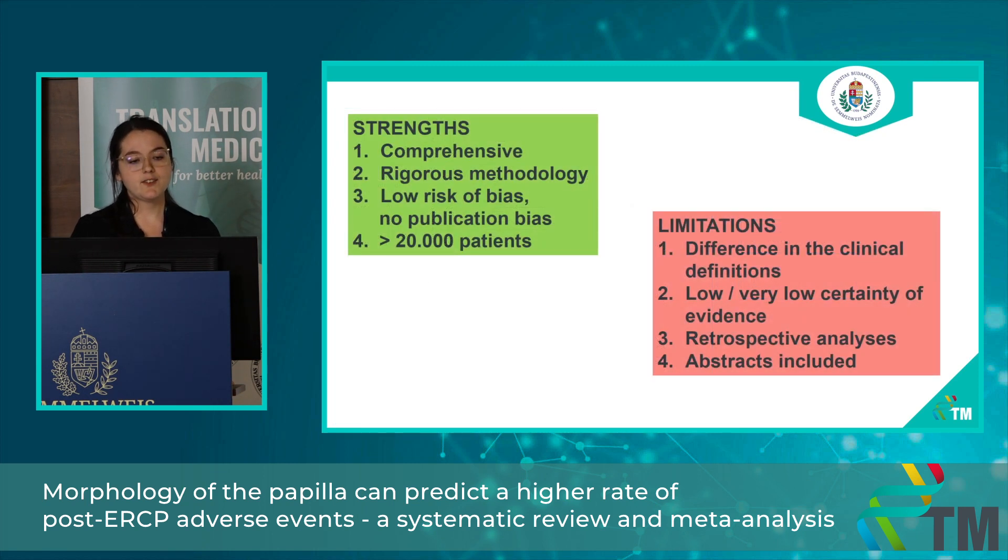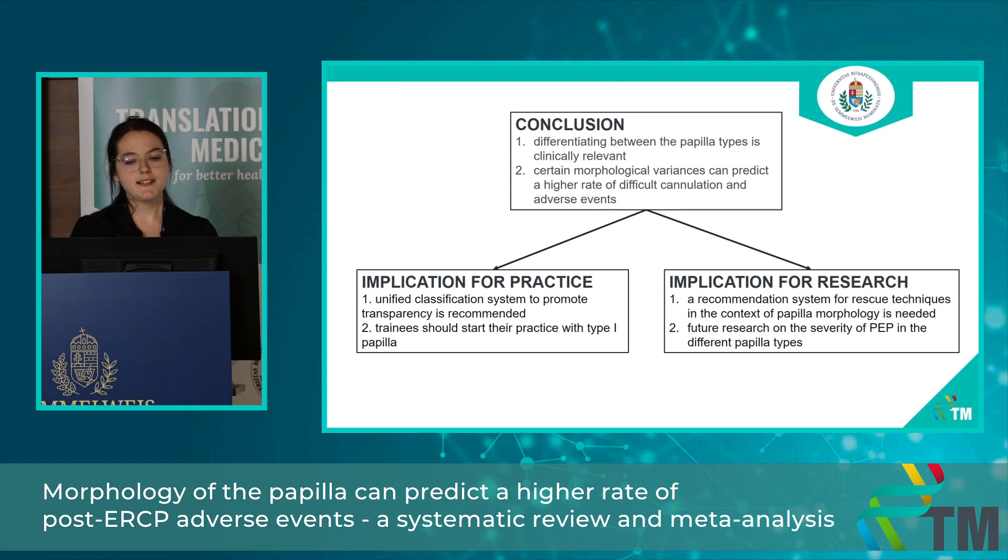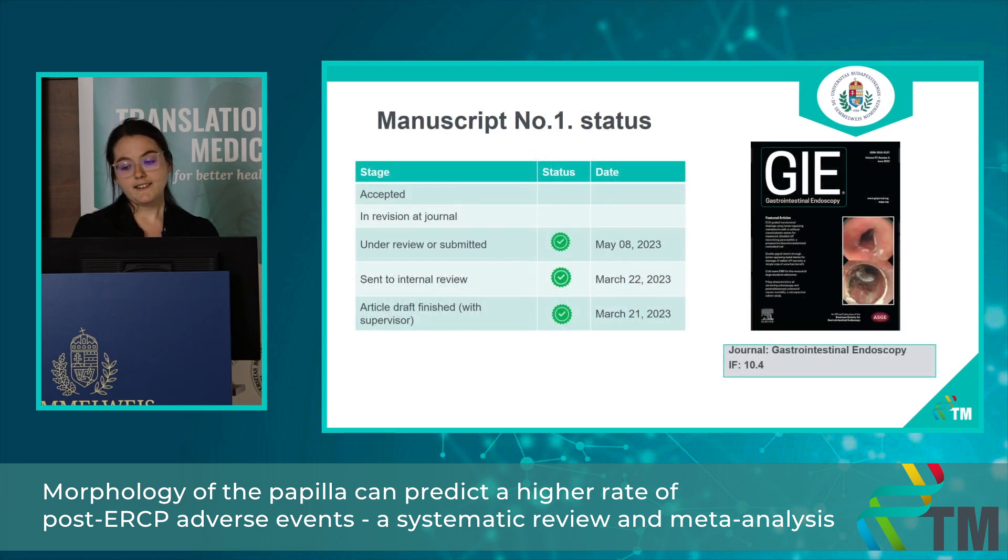There were many strengths of our analysis — it was a comprehensive study, the risk of bias was low, and no publication bias was detected. However, there were some limitations: there were differences in the clinical definitions used and we included mostly retrospective analyses. In conclusion, differentiating between the different papilla types is clinically relevant because certain morphological variants can predict a higher rate of difficult cannulation and therefore a higher rate of adverse events. The manuscript is finished and currently under review in our target journal, GI Endoscopy.